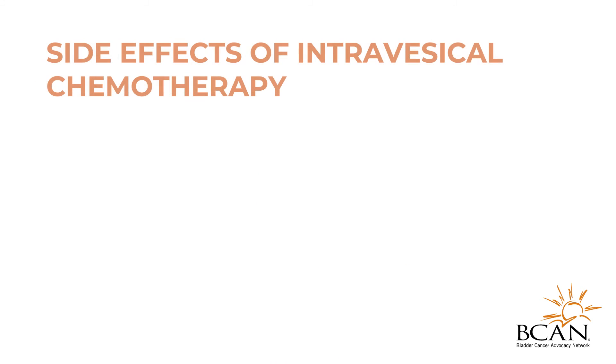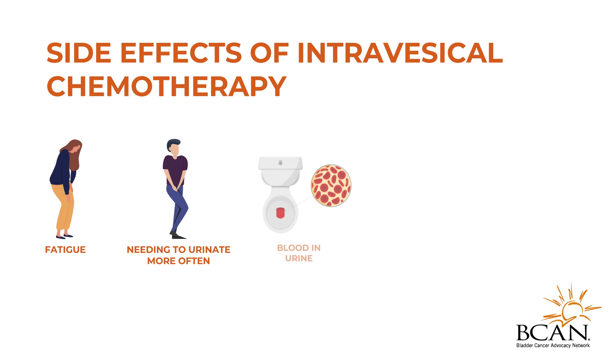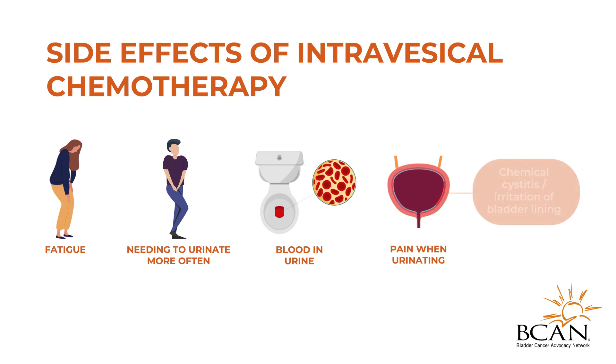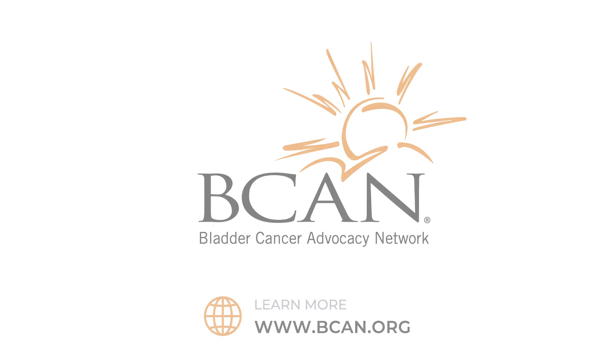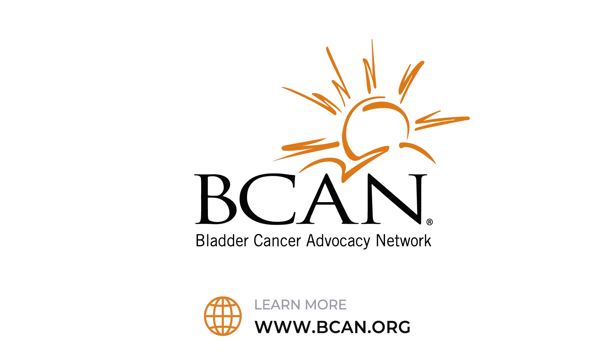Side effects of intravesicle chemotherapy include fatigue, needing to urinate more often, blood in the urine, and chemical cystitis, an irritation of the lining of the bladder, which can in turn cause pain when urinating. Rarely, absorption of chemotherapy may occur, so alert your doctor if unusual symptoms appear. Learn more at beacon.org.